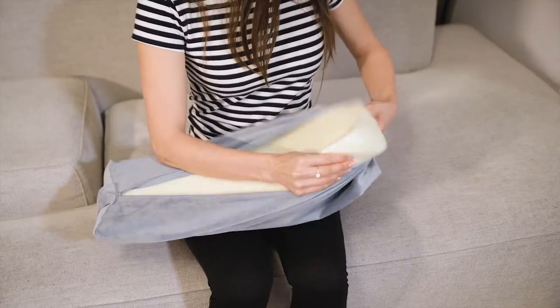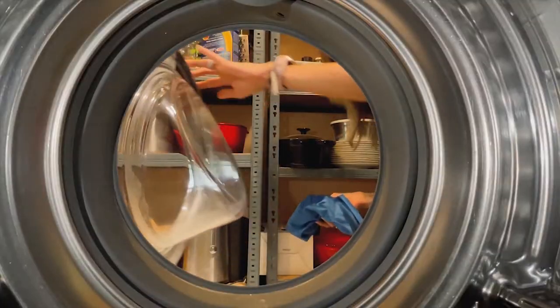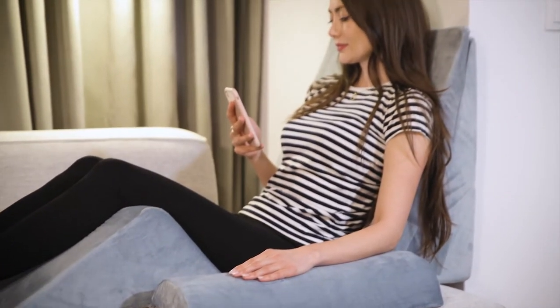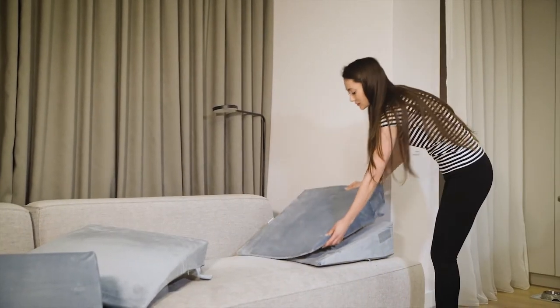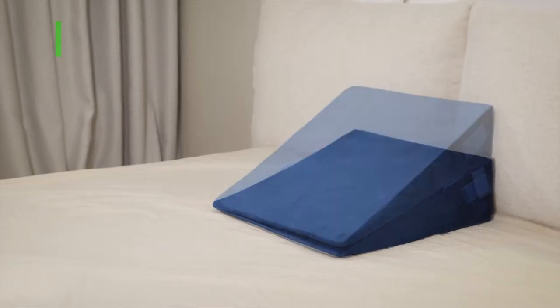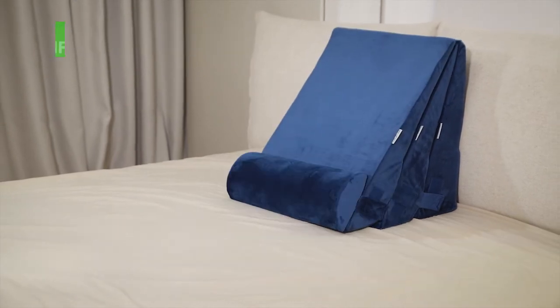Easily removable, the zippered cover is made of a soft, breathable and machine washable velvet material. The LX11 wedge pillow system by Lunix is designed to relieve pain and improve quality of life, and be as versatile as your imagination can go. There is no one correct position — you can create your own configuration according to your own needs, and the benefits are abundant.